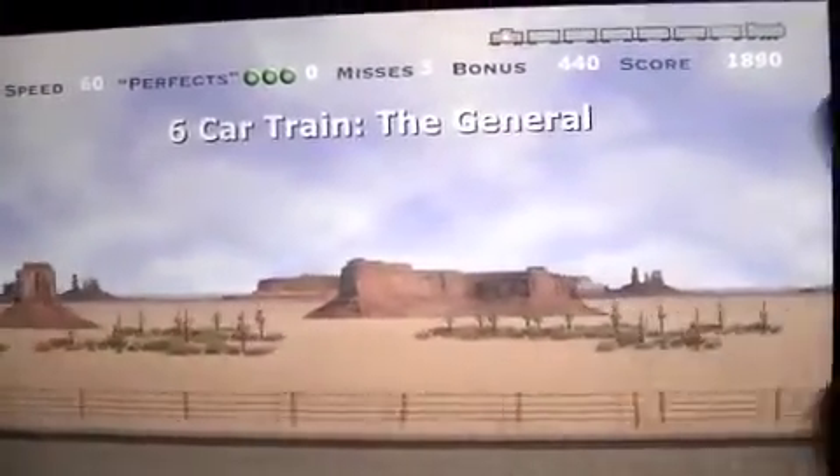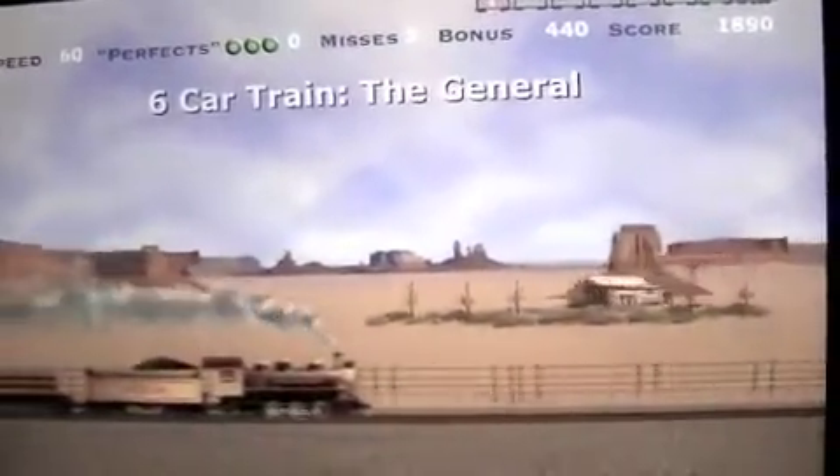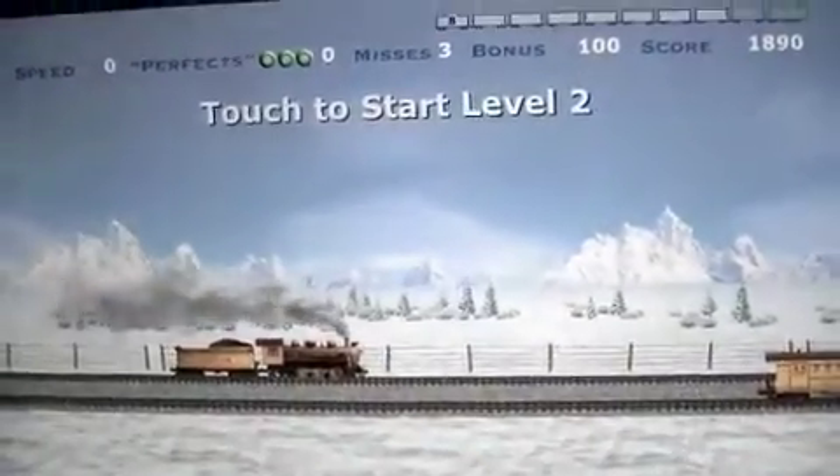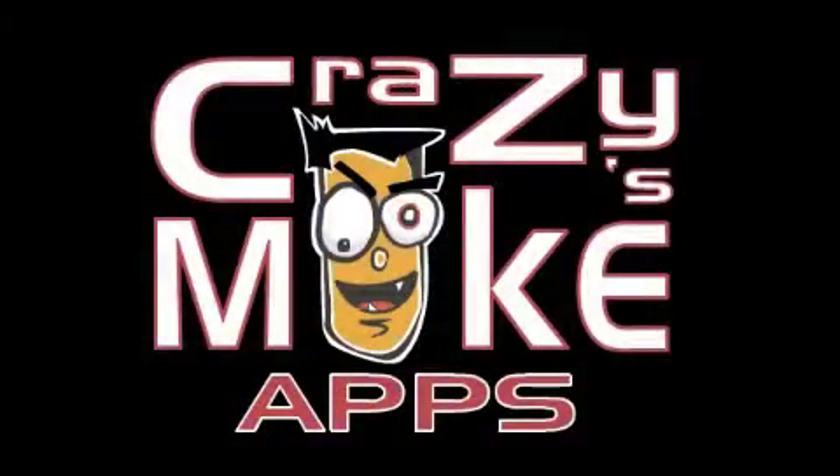Again, this has been an app review for the Iron Horse by App Star. It shows your train go through after you're done and you can enjoy that, or you can just tap for the next level. Until next time, this is Crazy Mike — stay and see ya.